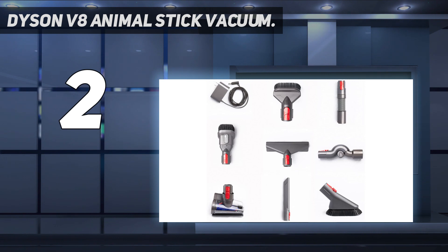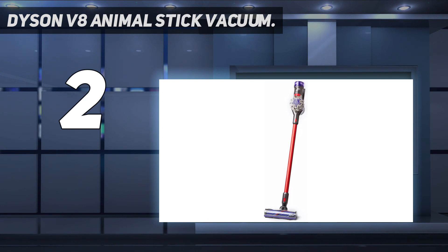However, when using the high-power setting, the battery depletes in just 7 minutes. When you're finished vacuuming with the V8 Animal, just empty its dustbin with a pull of a lever, then clip it to a wall mount where it'll charge and await your next mess.